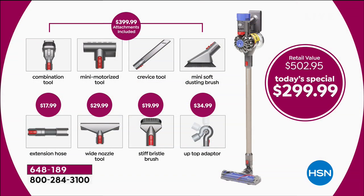Now we've doubled the offer — we're going to give you eight tools included for the price of $299.99. You're getting the combination tool, the mini motorized tool, the crevice tool, and the mini soft dusting brush. That configuration is normally $399.99 out in the retail market.